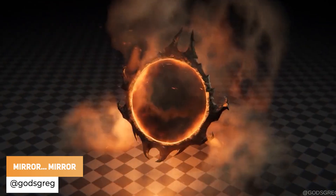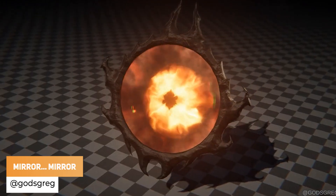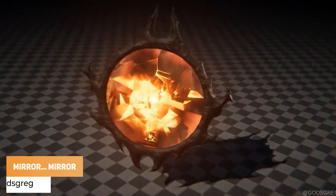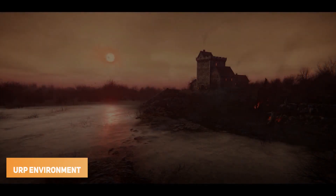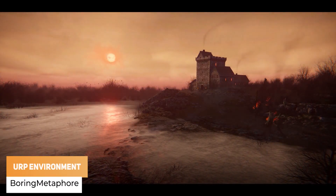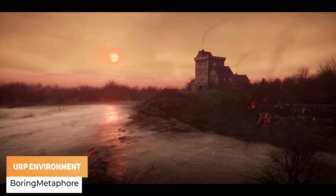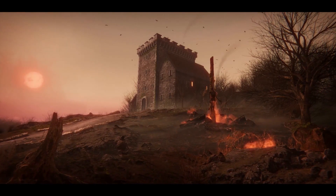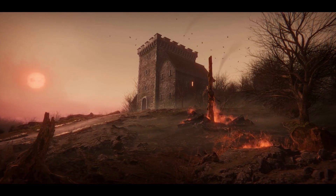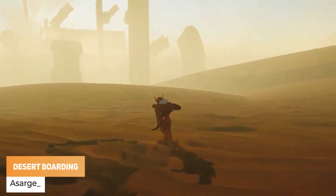First of all, we've got Gregory Olivera, who's been working long and hard on an animation using timeline, cameras and lighting. Boring Metaphor has got a Unity environment created in URP specifically for his portfolio. Asaj has got boarding through the desert.